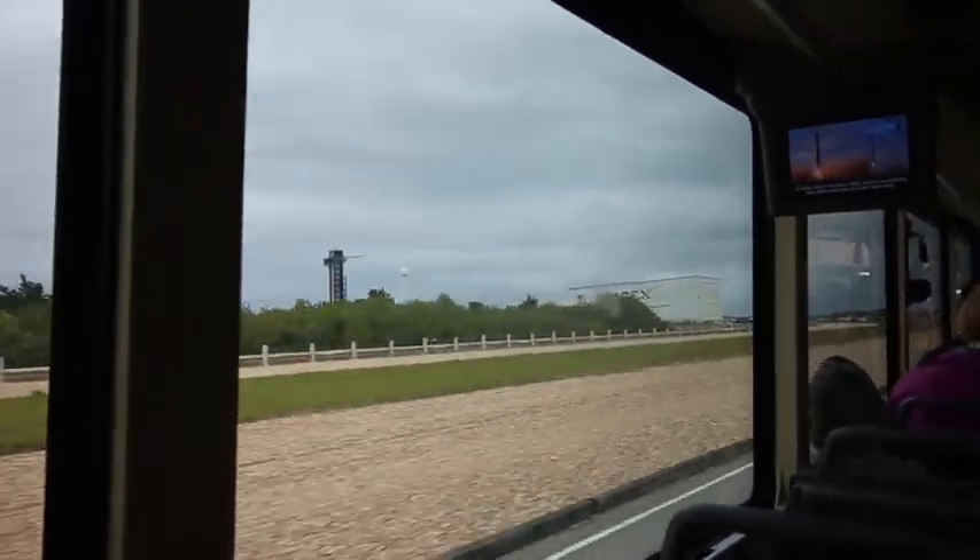That building is the VAB and it's where they put together the rockets. This is Pad 39A, where future manned spacecrafts will take off.